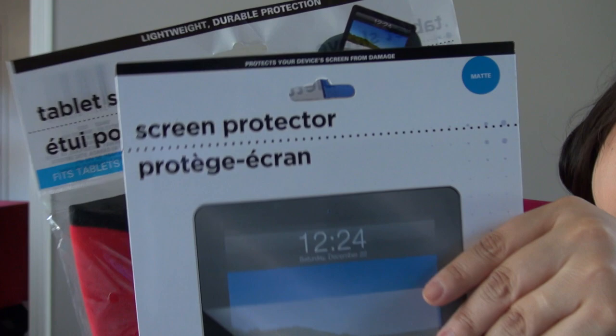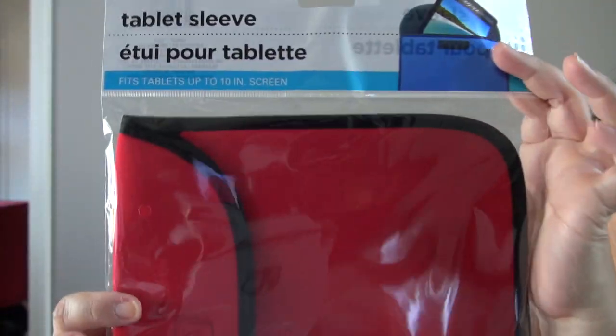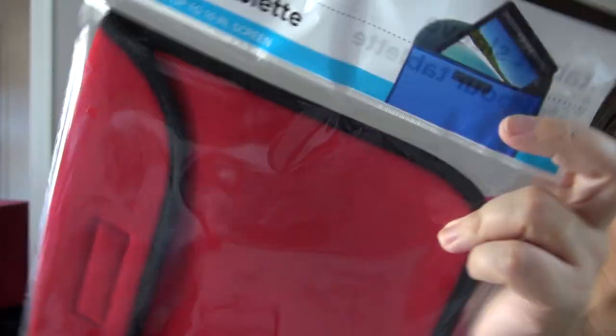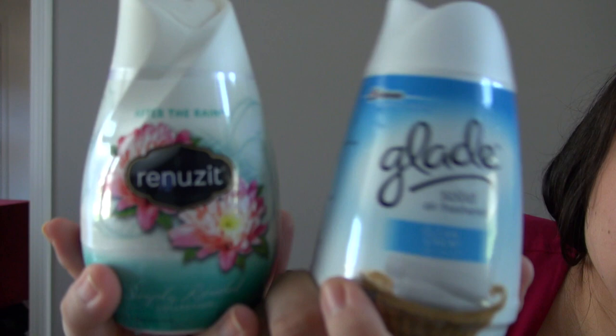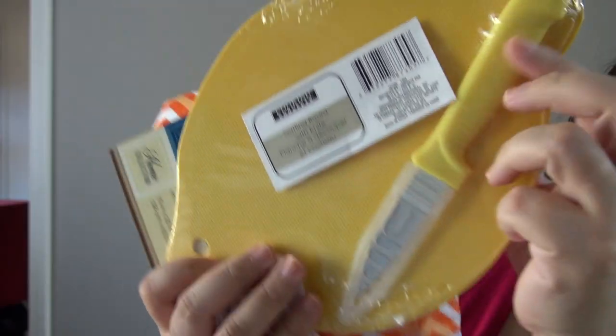A couple more items for my dad: a screen protector for his iPad and a tablet sleeve. Also for his car, some Armor All apple spice air fresheners — these come three to a pack. I also got him the Renew It After the Rain scent and the Glade Clean Linen scent since he likes air fresheners.